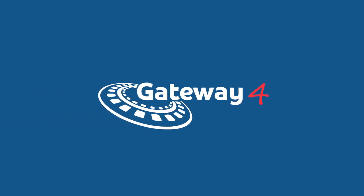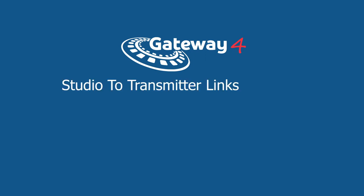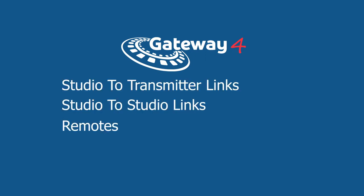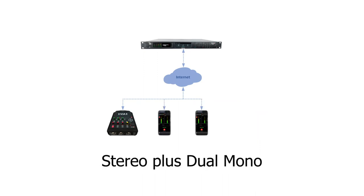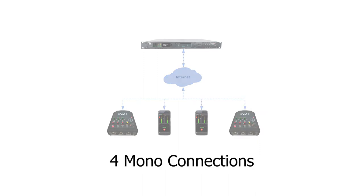The Gateway 4 supersedes and replaces the Poplar, Merlin and Genie STL audio codecs and is ideal for studio to transmitter links, studio to studio links and remotes. It's ideal for solutions requiring between one to four streaming channels of audio plus advanced redundancy with remote control. It supports two stereo connections, or stereo plus dual mono, or four mono connections.